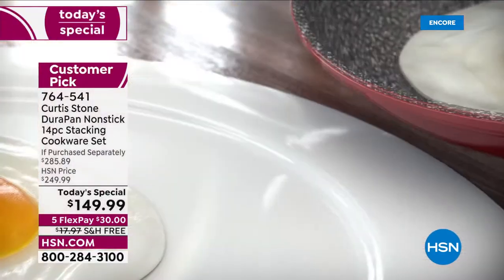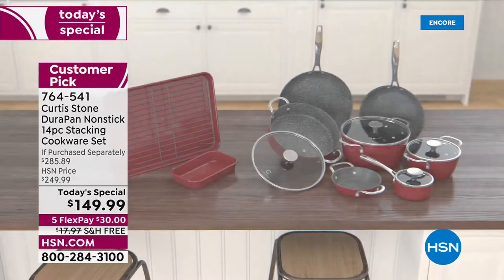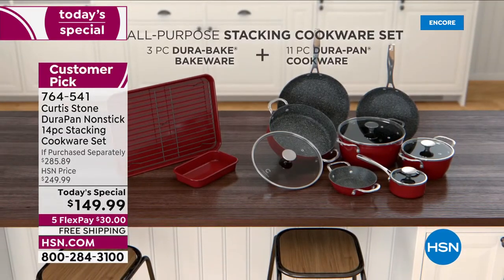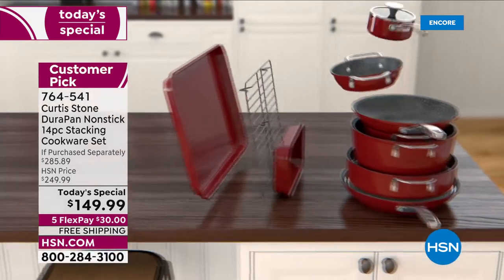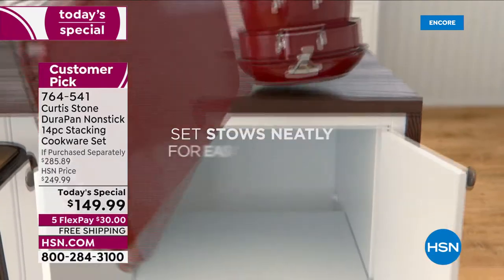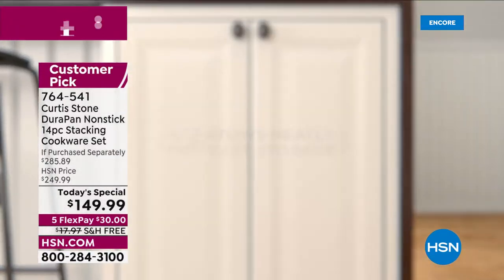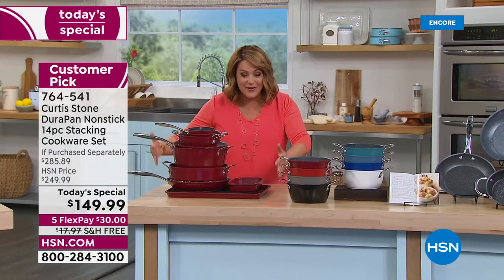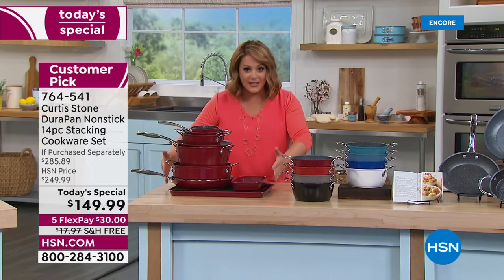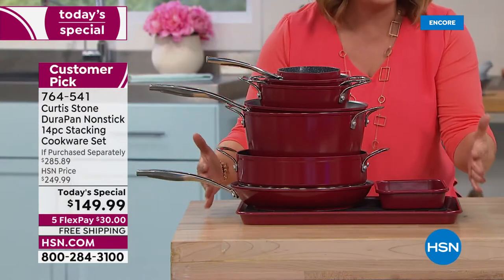It's a big 14-piece set with that exclusive superior non-stick called DuraPan — that's what made Chef number one. You're getting an entire stacking cookware set, and for the first time ever, we've included bakeware pieces in a today's special. They all nest together: seven vessels, four lids, three bakeware pieces — that's your entire 14-piece set.